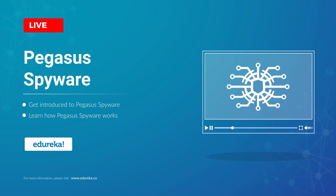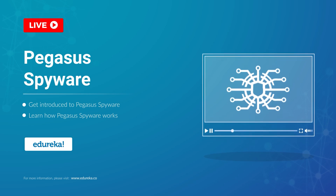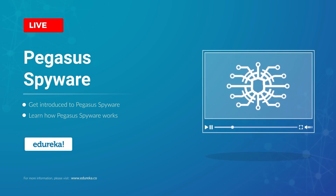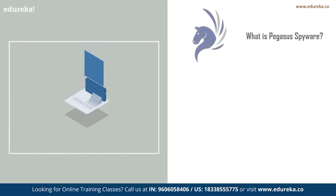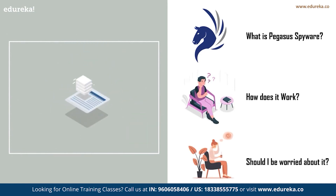If you have read or seen the news recently, you would definitely come across a spyware called Pegasus. According to reports, the spyware has been used to spy on around 50,000 mobile devices. The question is: what is this spyware, how does it affect a mobile device, and should you be worried about it? We are going to answer all these questions in today's session.